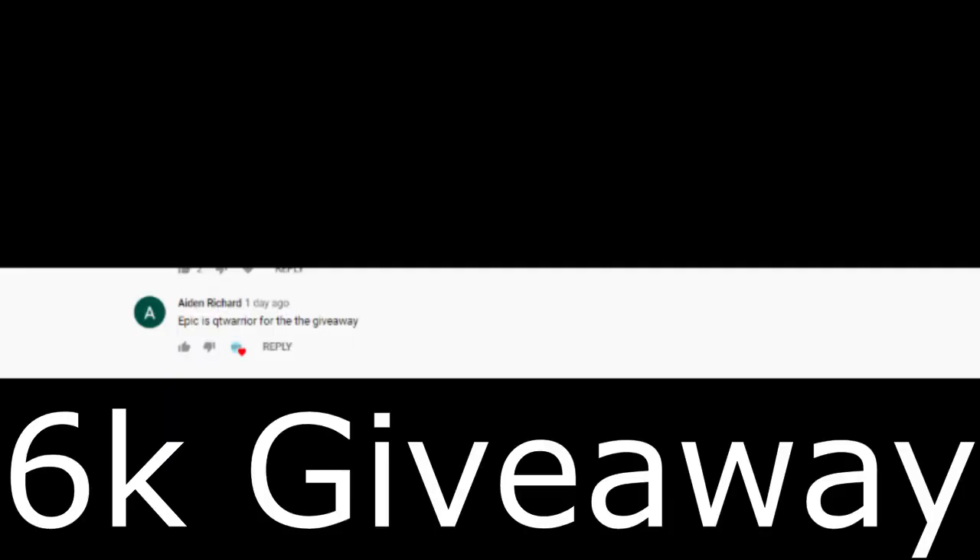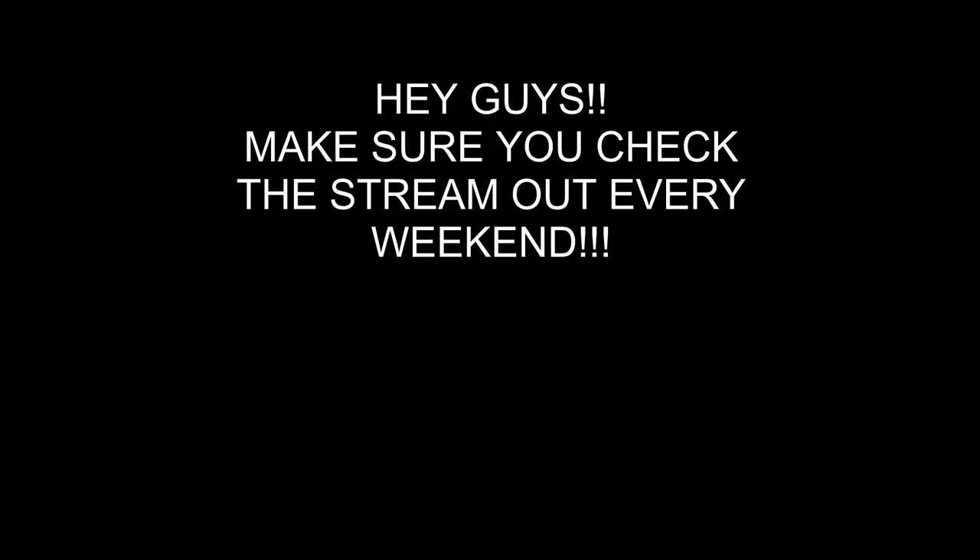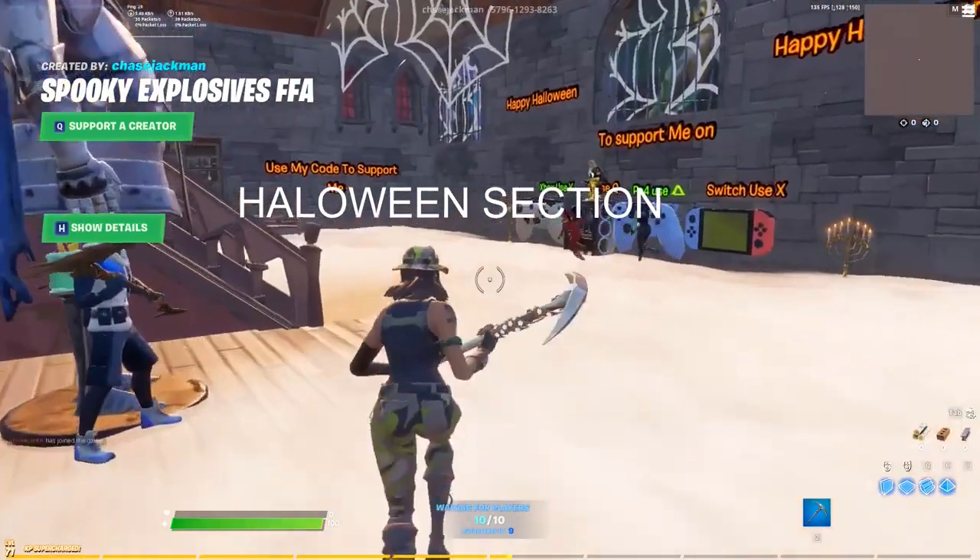What is up guys, welcome back to another Fortnite item shop prediction video. Remember to subscribe to enter the 6.5K sub giveaway. Today's winner is Aiden Richard — he subbed, entered, and won the giveaway. Make sure you add me back on Epic so I can give you your gift.